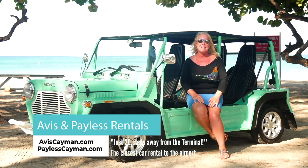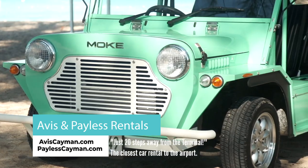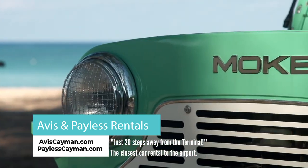I want to thank Avis and Payless Rental Car for providing transportation for these episodes of Let's Take It Outside in the Cayman Islands.